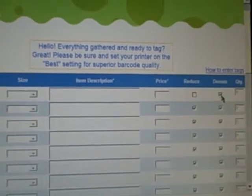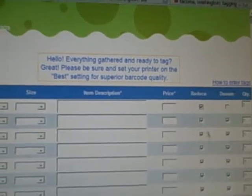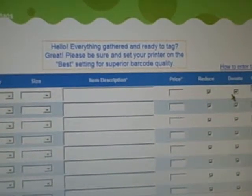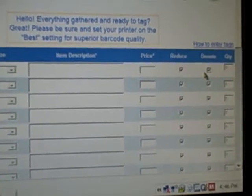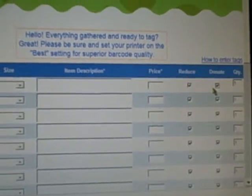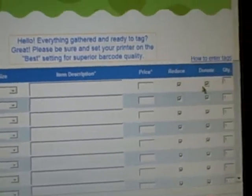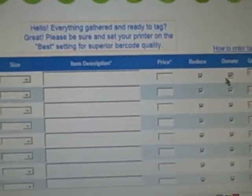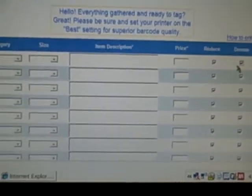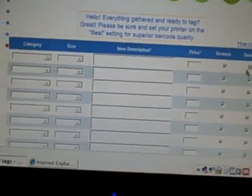Then you have the choice to reduce or donate that item. The reduce and donate buttons will be checked by default, so you'll uncheck them if you don't want that. If the checkmark is in the reduce box, that means on Sunday — our half-price day — your item will be sold for 50% off if it hasn't sold already. If you check the donate button, that means if your item doesn't sell at all, it'll be donated to our charity partner, which serves local families. I highly encourage you to donate if it doesn't sell.